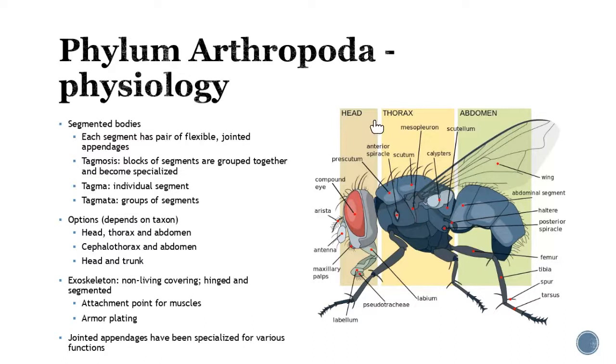The three main body regions you're going to see are a head, a thorax, or an abdomen, if you break it up into three. Some of them are going to have what's called a cephalothorax, where they fuse the head and thorax together and have an abdomen on its own. And then some will just have a head and then a trunk region — it depends on the type of organism. We're going to go through some subphyla, and you'll see so much diversity within this group.